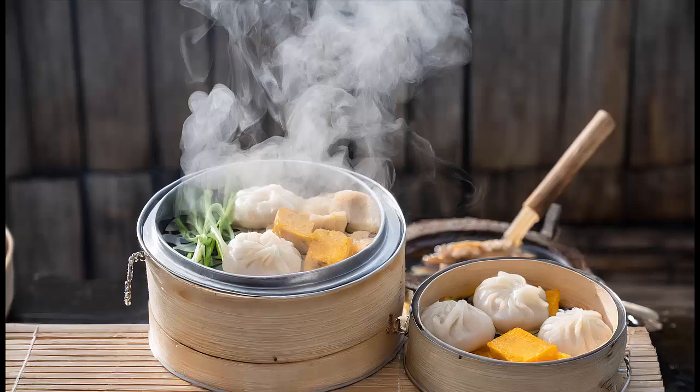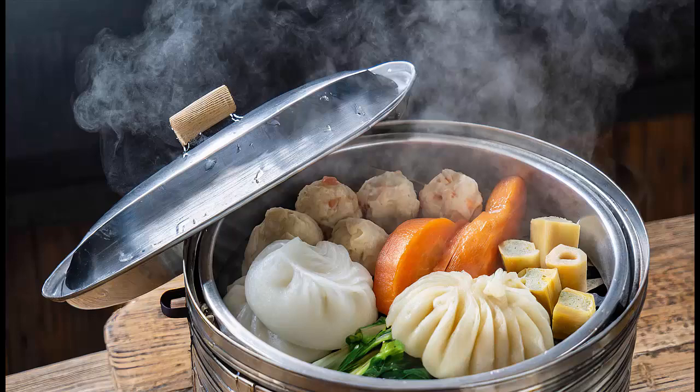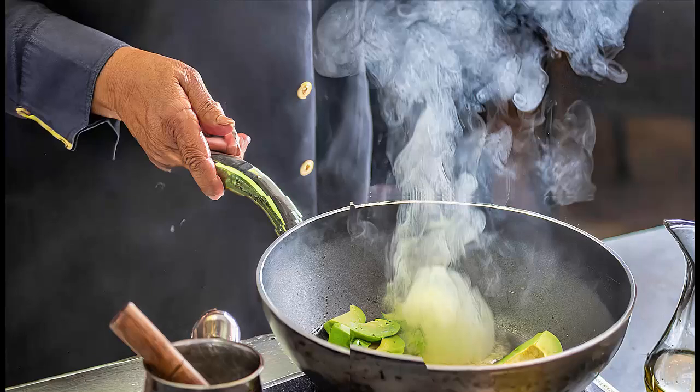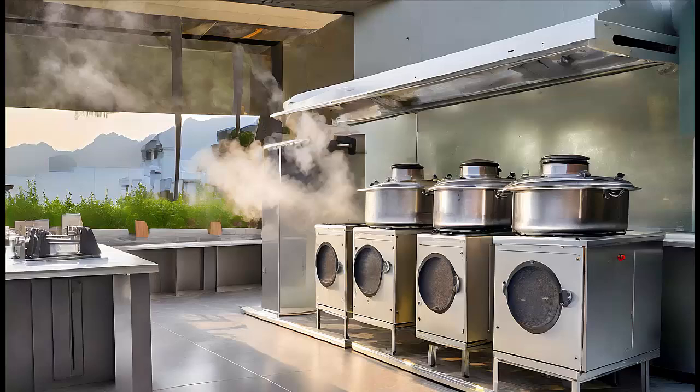Cooking methods that minimize or eliminate smoke can enhance kitchen safety and improve the overall cooking experience. Here are six ways to achieve smokeless cooking. Induction cooking: use induction cooktops, which generate heat directly in the pot or pan through electromagnetic fields. Induction cooking is efficient and produces minimal smoke because it doesn't involve open flames or heating elements.